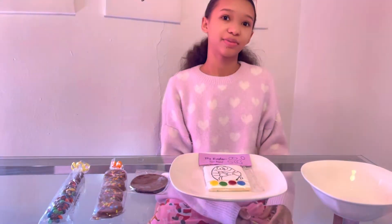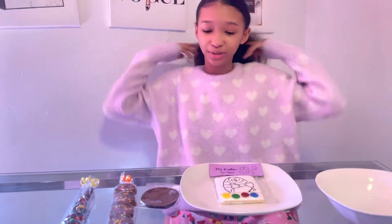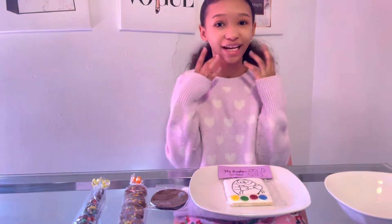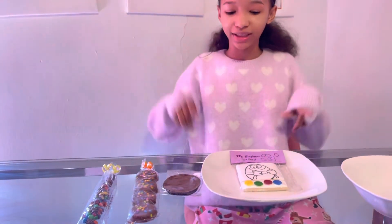I just got off of school — and no, I'm not wearing pajamas, I just changed into these because they're so comfortable. My mom bought me all this and surprised me with it, and now I'm going to be doing a review to show you guys what I got from the mall.